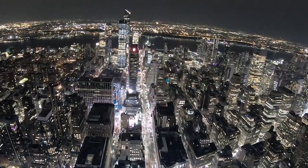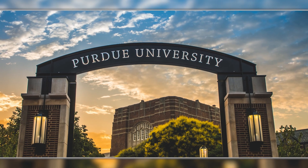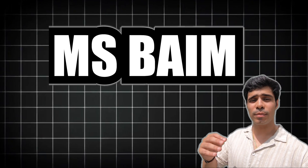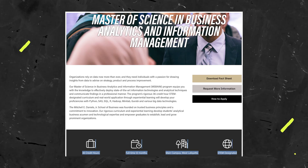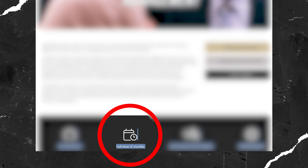That means you just study for 1 year and then you have access to the amazing New York area. You can work for 3 good years and continue on from there. One last one — Purdue University, again one of the best. The BIM program — Business Analytics and Information Management — is a 12-month long program and is STEM designated. That means you get access to 1 year of education and then 3 years to work in the US.